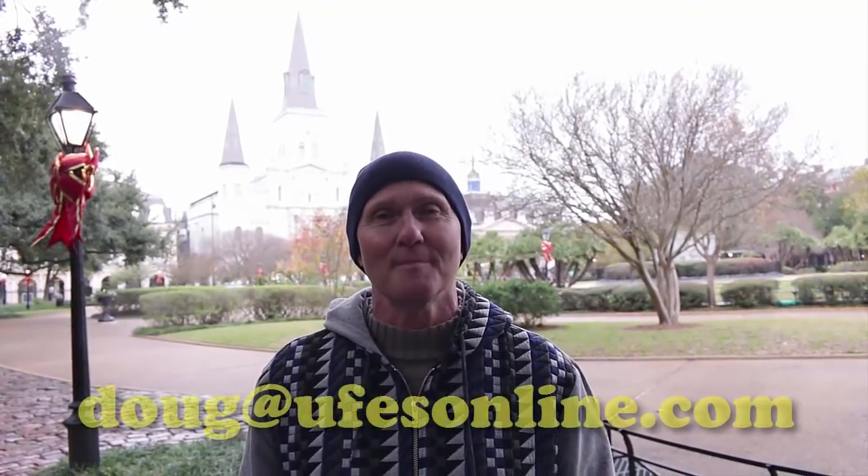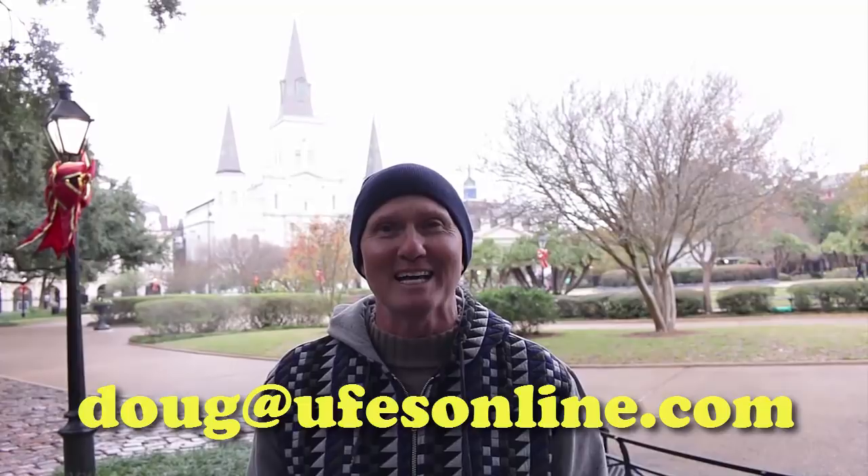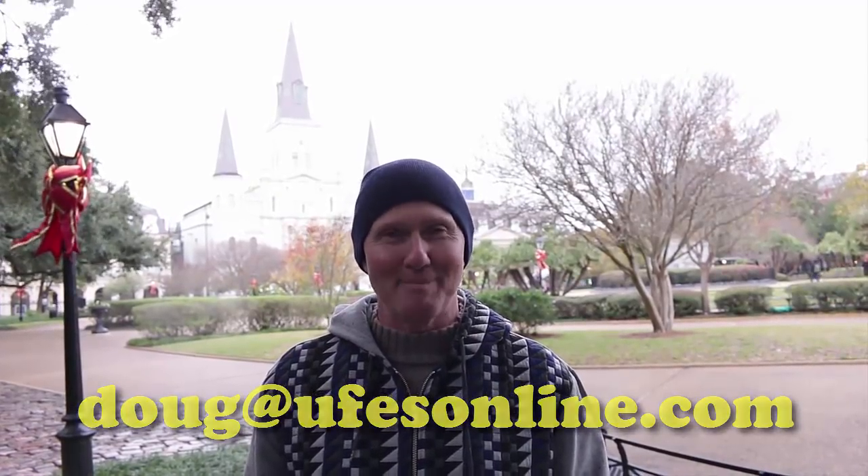Guys, I hope you got something good out of this webinar slash video. If you need basic training, click on the basic training link — it's going to play a bunch of videos covering all the basics. If you're interested in our sales program with the highest commission levels, the best leads, and yours truly as your personal trainer for final expense sales, email me at doug@ufesonline.com. Happy hunting.